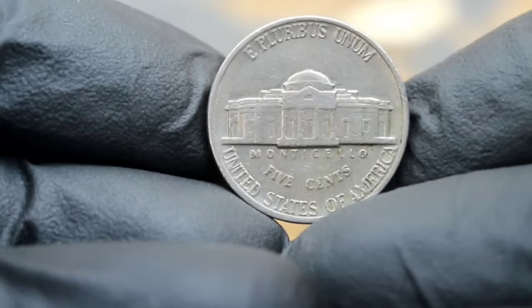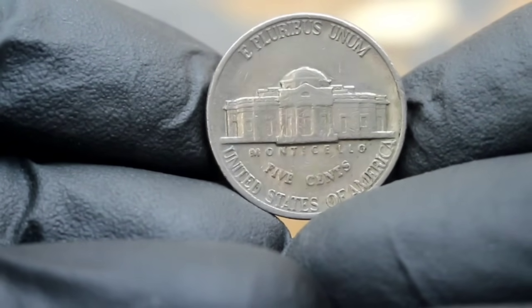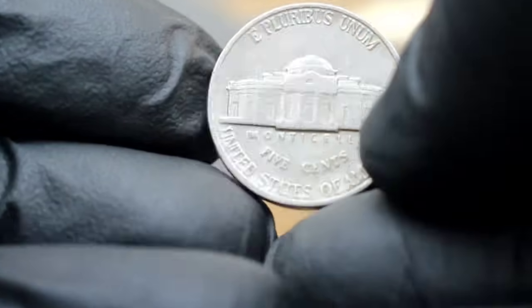Whether you're a seasoned collector or just starting out, keep an eye out for this elusive gem. Who knows — you might just stumble upon a treasure hidden in plain sight.